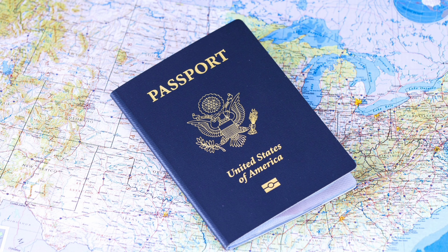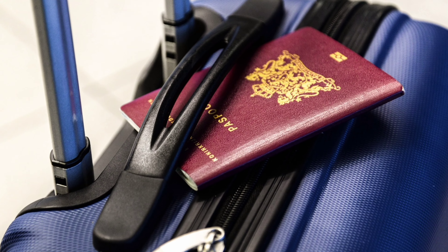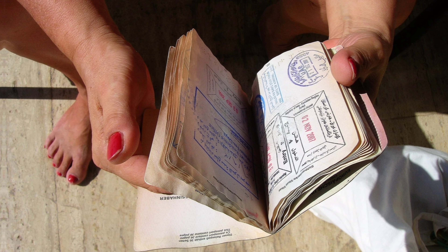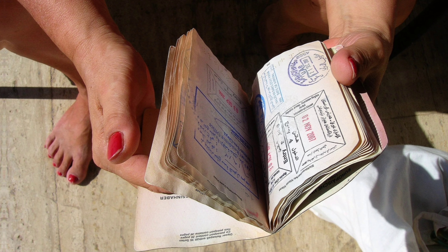The first thing you may want to know is the passport requirements. Do you need a passport to travel to Thailand? The answer is yes. When traveling internationally, a passport is required. It's important to also note that the passport must be valid for at least six months from the date of entry, so be sure to check those passports.